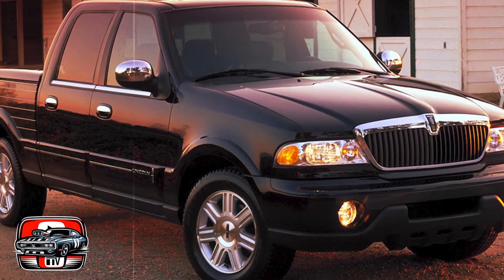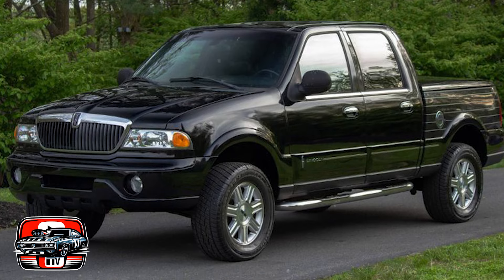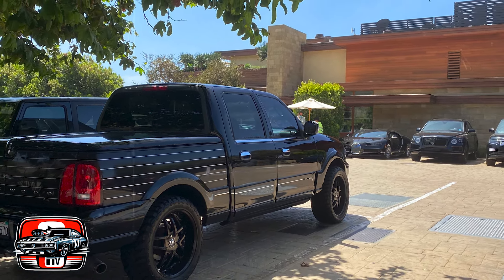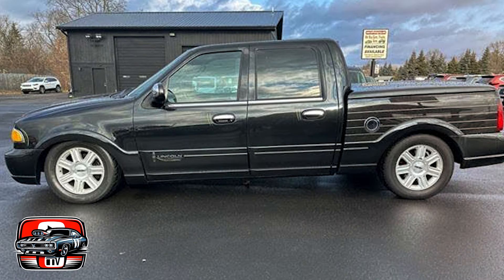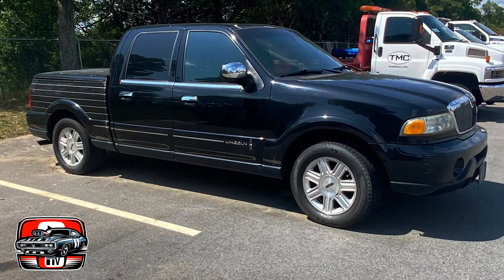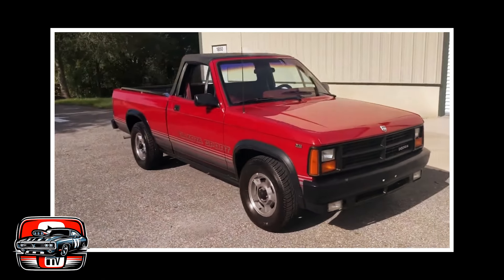While its rarity may render it a collector's item, it also means it's less recognized and less admired compared to other trucks on the market. The Blackwood's reception was mixed, to say the least. While some appreciated its unique style and luxurious touches, many couldn't overlook its exorbitant price and limited practicality. It even earned a spot on Autoblog's list of the dumbest cars of all time, which certainly isn't a badge of honor.